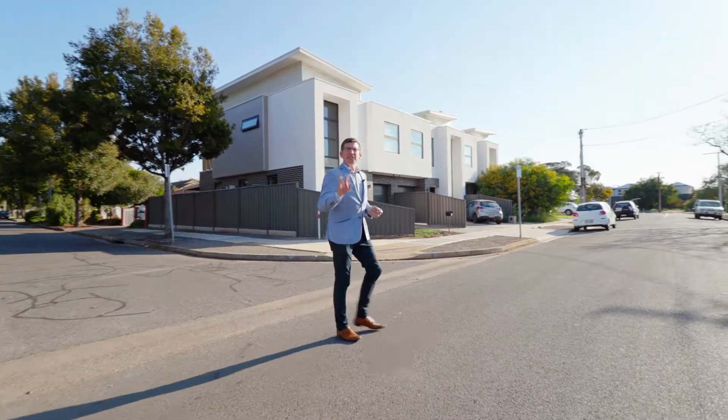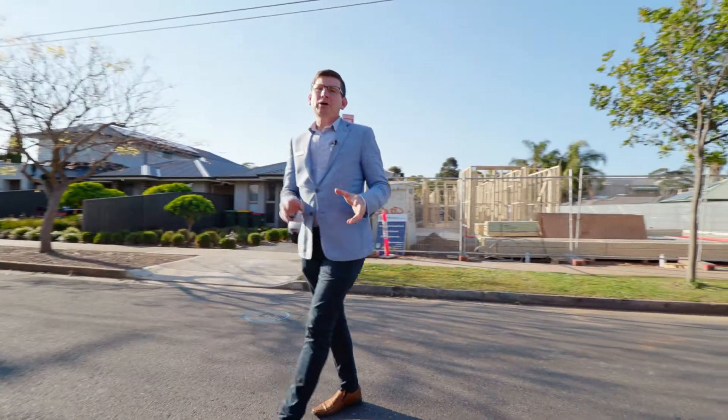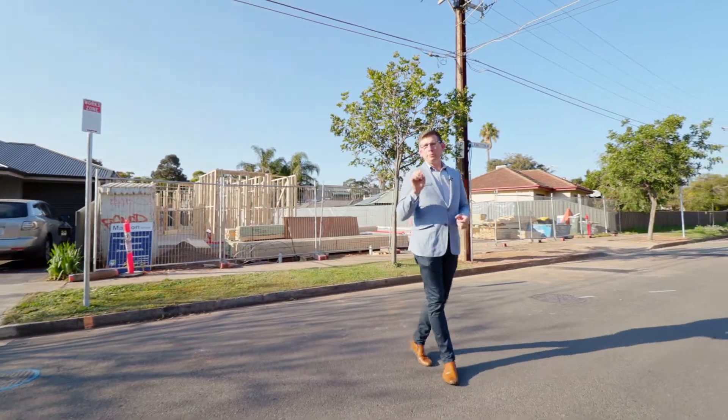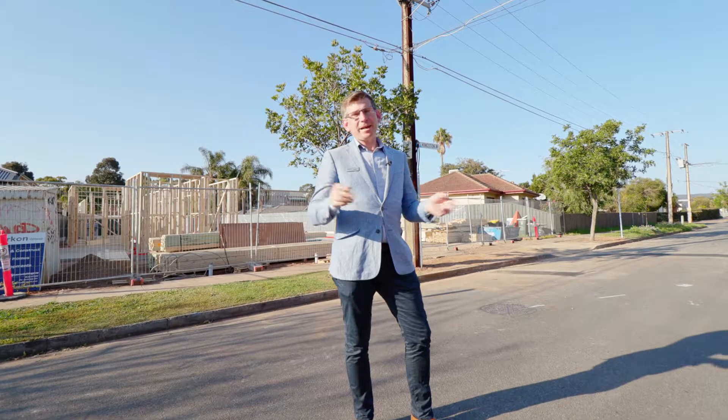As you can see, Seacom Gardens is really coming ahead. There's lots of development going on everywhere, and with this site having so much frontage and such a great land size, it is absolutely perfect for the budding developer. My name is Scott McFarlane from McGain Real Estate — can't wait to see you at the opens.